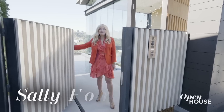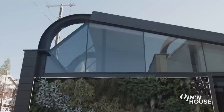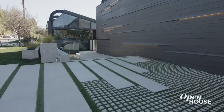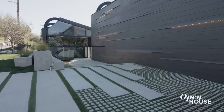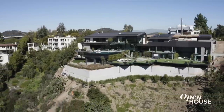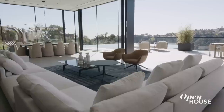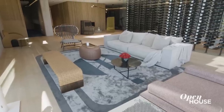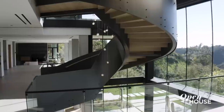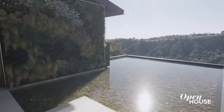I'm Sally Forster Jones with the Sally Forster Jones Group at Compass, and I welcome you to 1859 Bel Air Road. We're on approximately 1.3 acres of land and about 20,000 square feet of beautiful home. What I really love about this home is the fact that there is nothing like this. Being special and being unique is what it's all about, and I can't wait to share it with you.